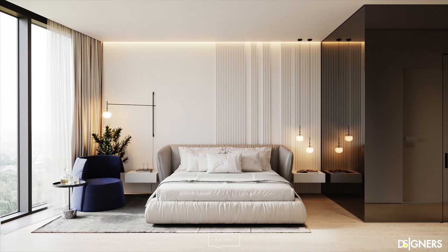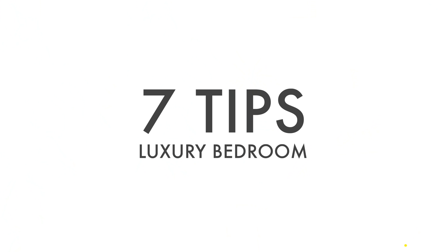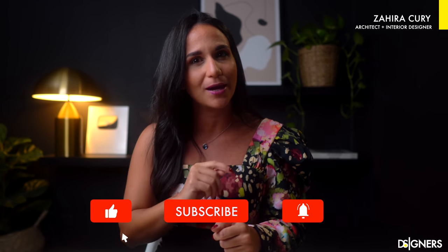Have you ever wondered what you should do to make your bedroom look like this? In this video, I'll share 7 tips designers follow to make a bedroom look spectacular and luxurious. If you are new to my channel, I'm Zahira Koury, architect, interior and lighting designer. Welcome to our design community and don't forget to subscribe to join us.